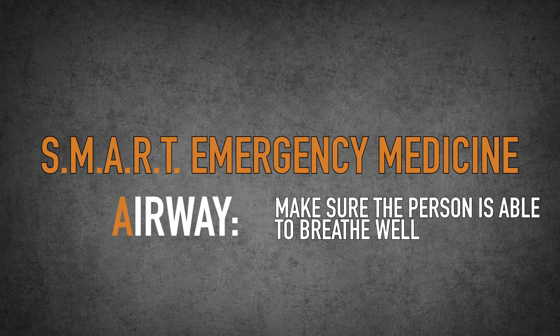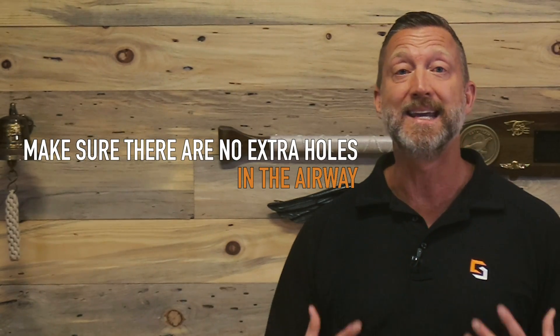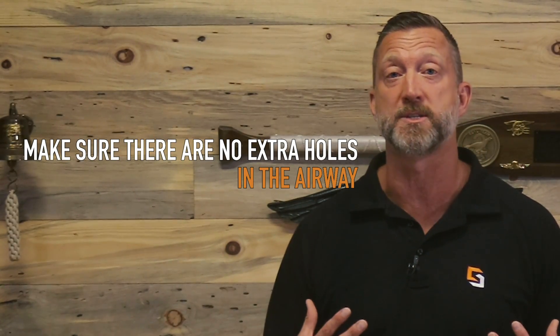Now that we've stopped the bleeding, the next thing is airway. You want to open up the airway and make sure that it is working well. When you're checking the airway, it's not just whether they're breathing, but can you see the chest move up and down? The chest is all part of the airway. You also want to check to make sure there are no extra holes — any holes below the jaw or above the belly button need to be covered with an occlusive dressing. That's all part of airway.